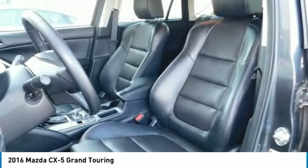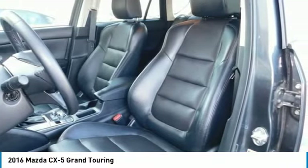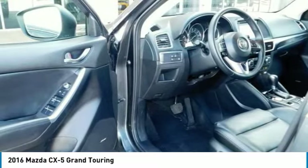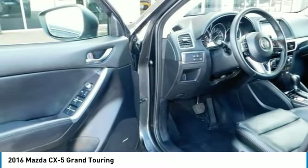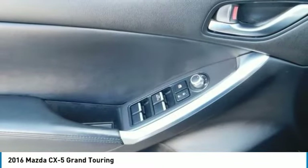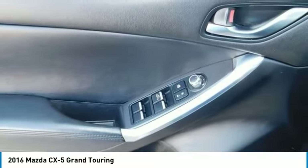Connect your iPod or other MP3 device with the USB audio input or auxiliary jack. The CX-5 offers available HD Radio, Pandora Internet radio connectivity, and SiriusXM satellite radio. The available fully integrated navigation system is above the dash and can be easily controlled by the conveniently located rotary dial by the armrest.